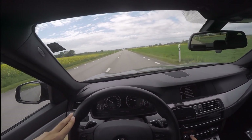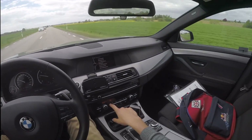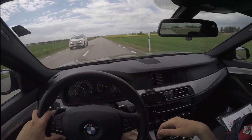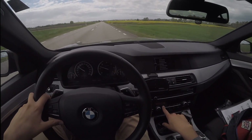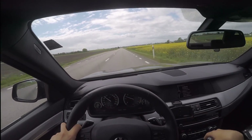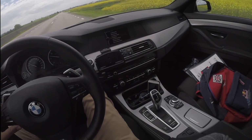Very comfortable seats. The M Sport package of course gets a bit harder seats, but they're still very, very comfortable. I can easily do a lot of hours of driving without getting tired, which is nice.